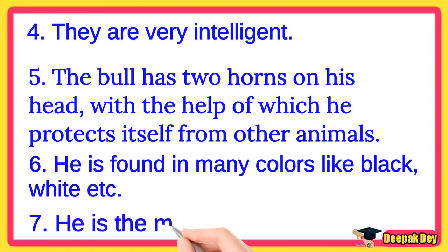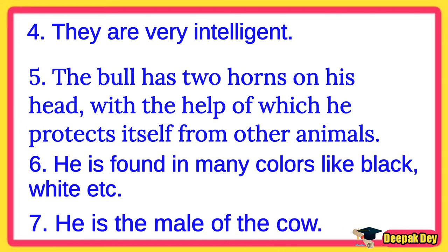Line number 7. He is the male of the cow.